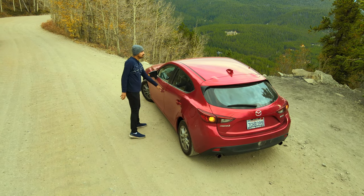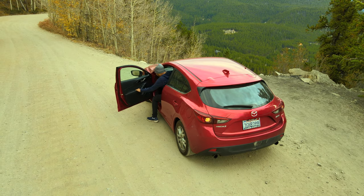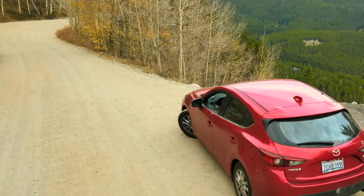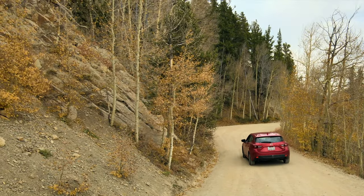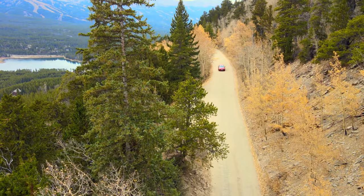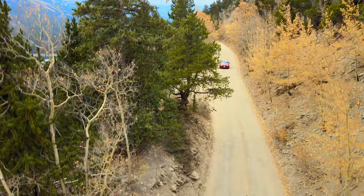Boreas Pass is a 22-mile scenic road near Breckenridge, Colorado, connecting Park and Summit counties. Lined with Aspen Trees, it's a stunning hour-long drive through Colorado's Central Rockies. Early to mid-September is an ideal time to drive through this pass when the fall colors of the Aspen Trees are in their prime.